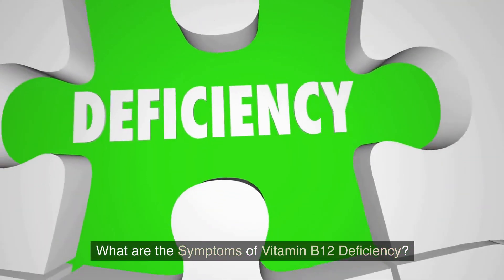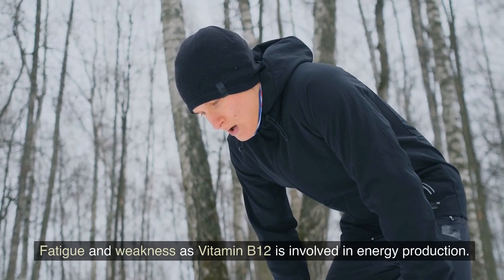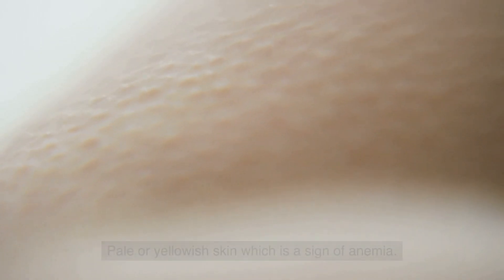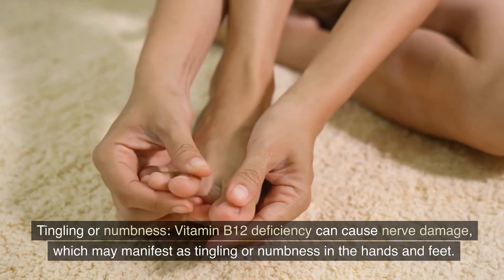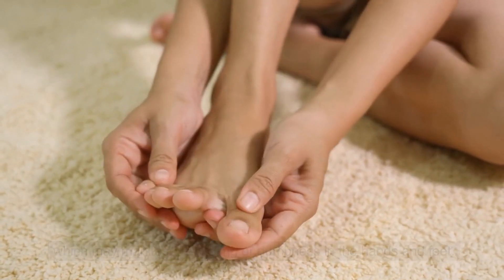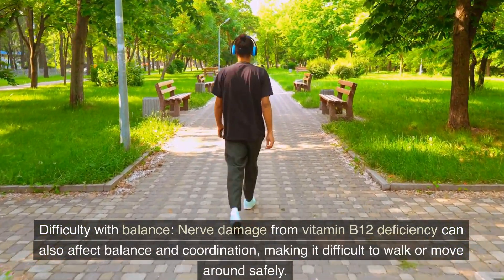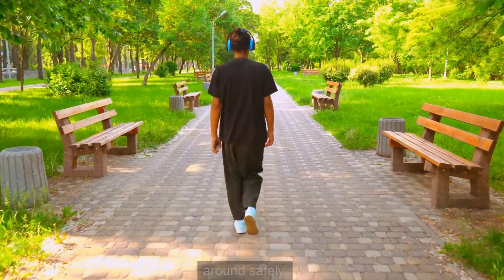Symptoms of vitamin B12 deficiency include: fatigue and weakness, since B12 is involved in energy production; pale or yellowish skin, which is a sign of anemia; tingling or numbness, as B12 deficiency can cause nerve damage manifesting as tingling or numbness in the hands and feet; and difficulty with balance, since nerve damage can affect balance and coordination, making it difficult to walk or move around safely.